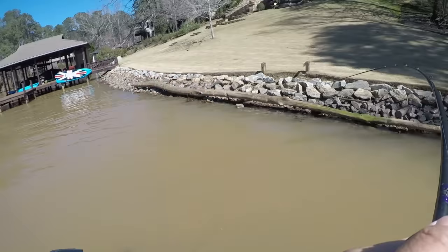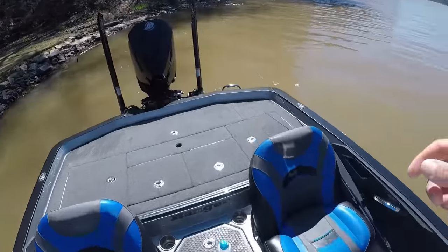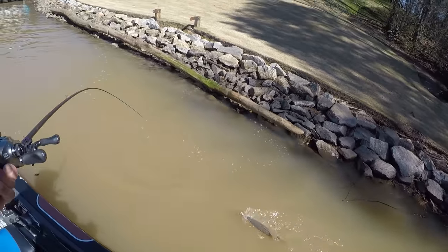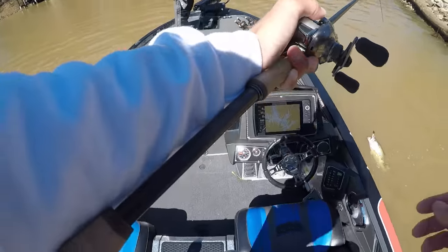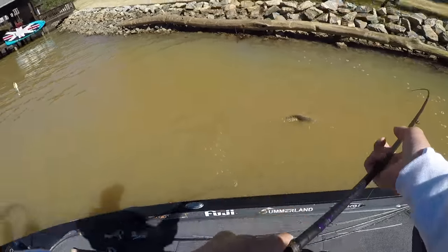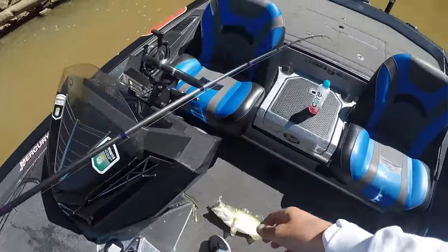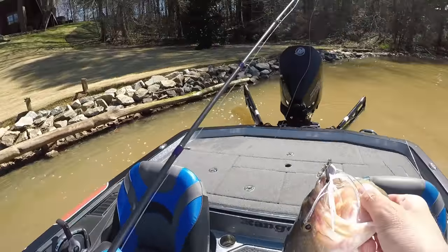Got him - good dude! I told you this was a key area - that's the kind of stuff you're looking for. I had to get a little closer to the bank. He ain't that big, I'm gonna swing him - gotta get his momentum going. Three pounder! Three pounder on the old home pond - that's the kind of stuff you're looking for.